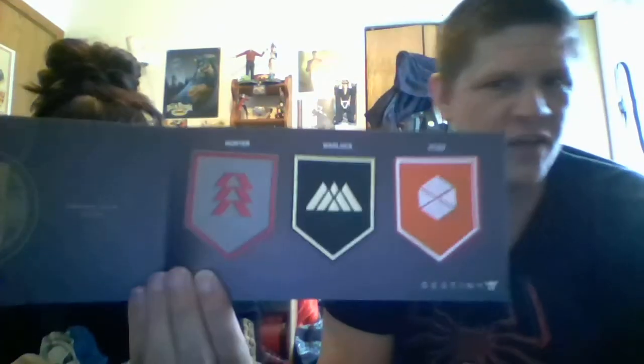Next we have Destiny patches, licensed by Bungie — an official Destiny product. You got the Hunter, the Warlock, and the Titan patch. That's pretty sweet. I'm a huge fan of Destiny, so that's awesome. And we've got more Destiny stuff coming.